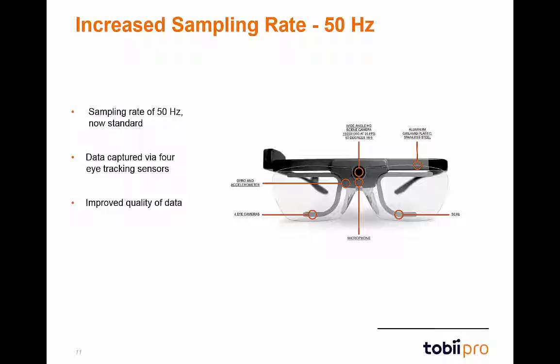One of the new improvements of the Glasses 2 system is the increased sampling rate, now 50 hertz. This means that Glasses 2 will be capturing 50 samples per second via the four eye-tracking sensors.